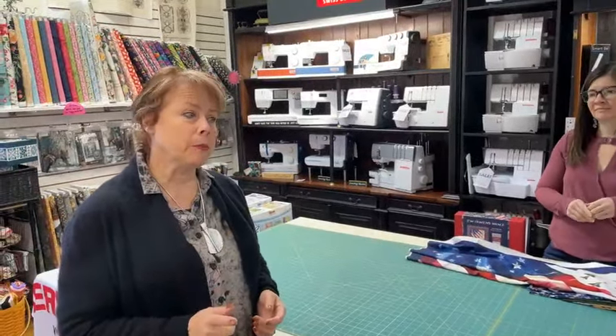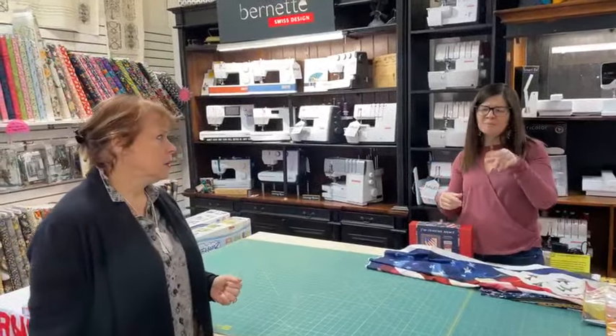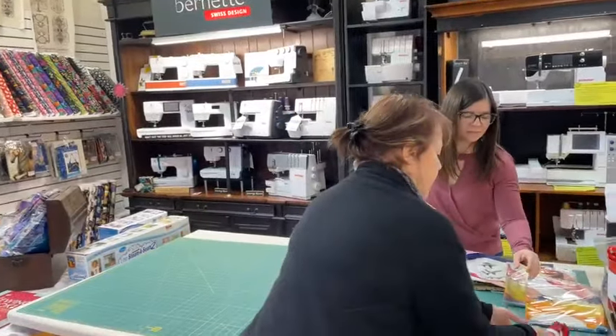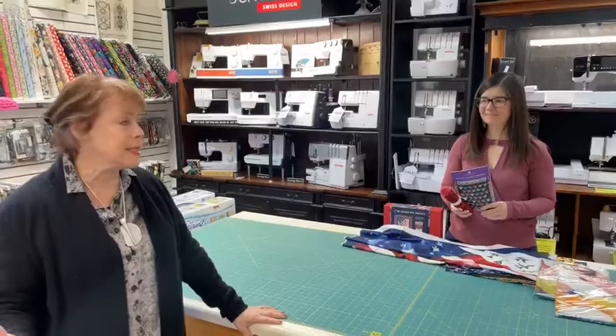I'm five foot one, so you should be able to gauge whether the scale is going to work for you. The neat thing about that print is it's not such a defined design that I think almost anybody can wear it. I usually shy away from big prints because I'm small, but that one didn't feel the same way — there's something about a color wash to it. I really do think that one is going to work for a lot of people.